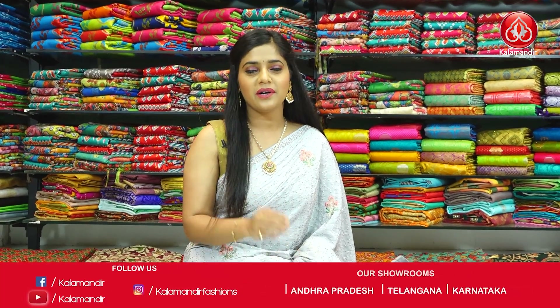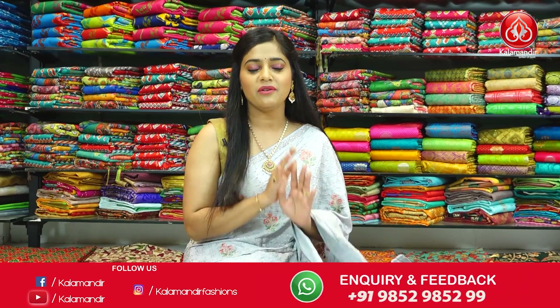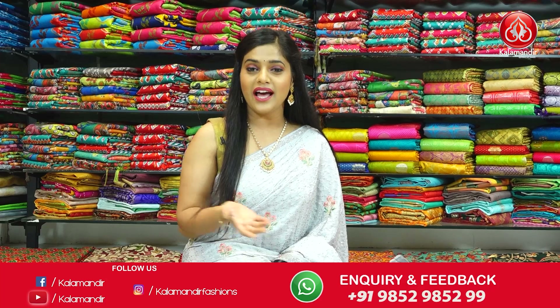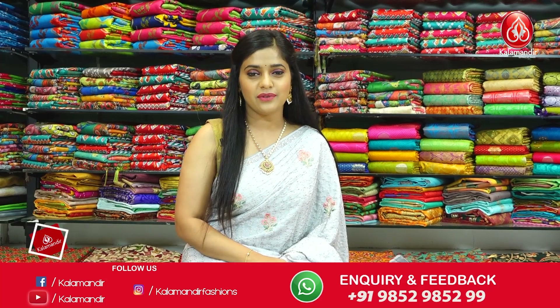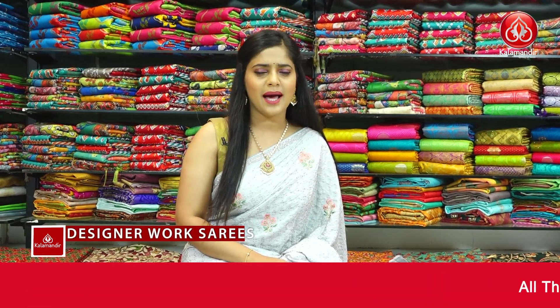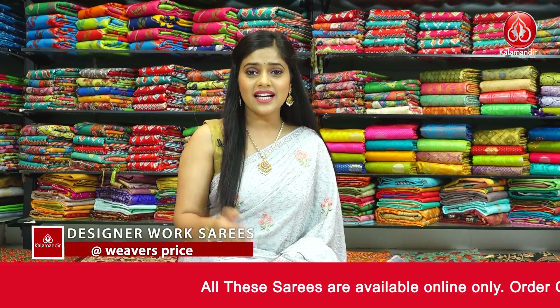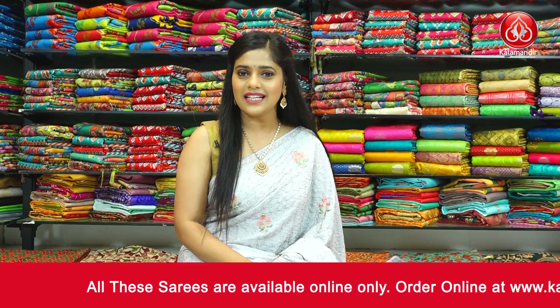Hi everyone and welcome to Kala Mandir's YouTube channel. As you all know, Kala Mandir is a decade old trusted brand and we do not compromise with our quality. I hope you all are doing good and excited for this collection of designer work sarees — absolutely gorgeous Georgette and chiffon sarees today at 30% off. So grab as many sarees as you can.